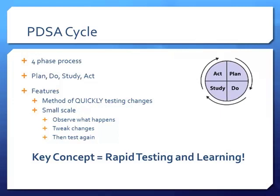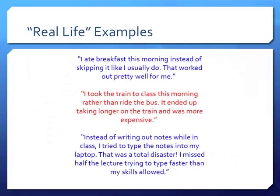The features of the PDSA cycle are that it quickly allows us to test changes — underline the word 'quickly' — and on a small scale. We don't spend forever talking about aims, measures, and changes and then try it for a complete year. We can test on a daily, weekly, or even monthly basis to see if it's working, or if we need to go back and change our idea. The key concept is rapid testing and learning whether it's working or not.